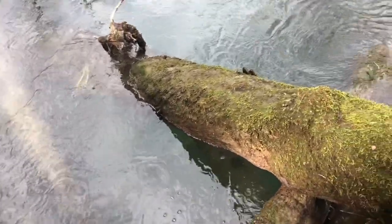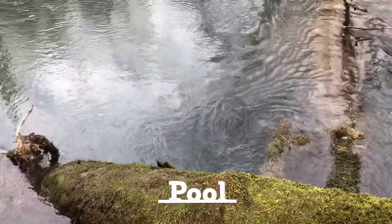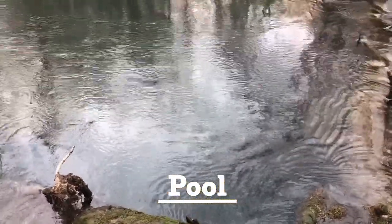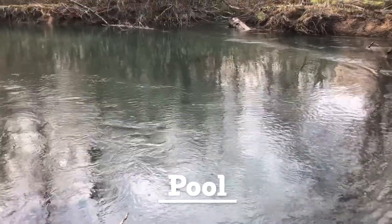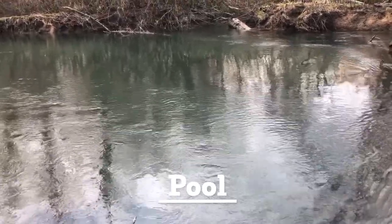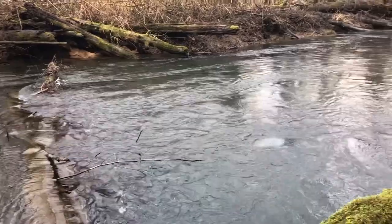Here's another example of some large woody debris in the water. This has created a pool which is about 10 to 15 feet deep. This is another key component for healthy habitat because it provides salmon a place to rest, to feed, and to hide from predators. And when they're adults, they typically spawn downstream of these deep pools.